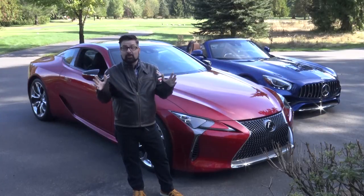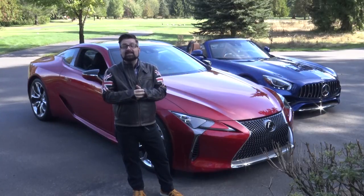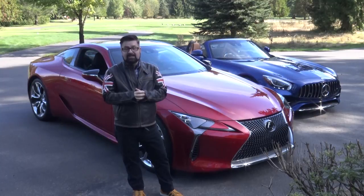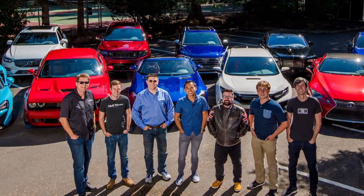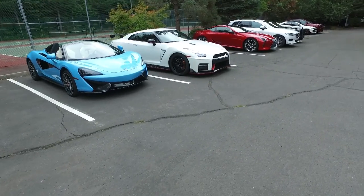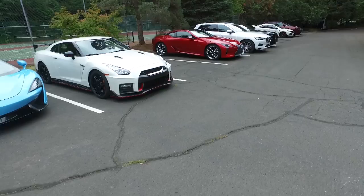Well, thanks guys. It's one of my favorite stories of the year. What are the best cars that we've driven in the last year? The top seven automotive video bloggers in the world got together in Welch's, Oregon to drive the top eight performance cars of the year.